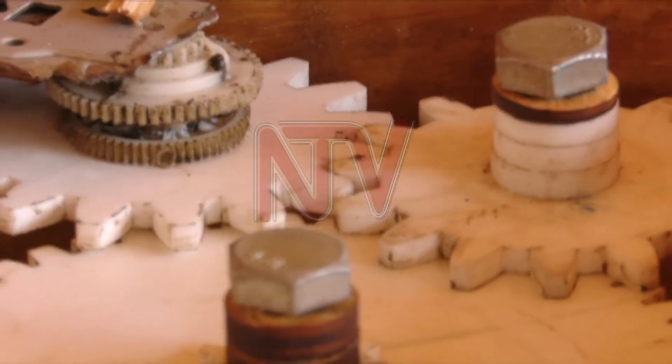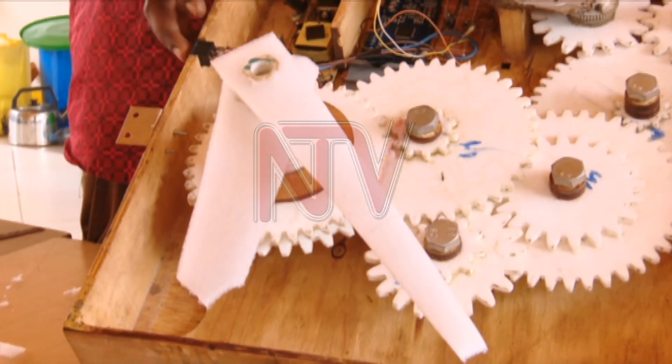Although it does not yet have a second hand, the hour and minute hands have coordinated movements.